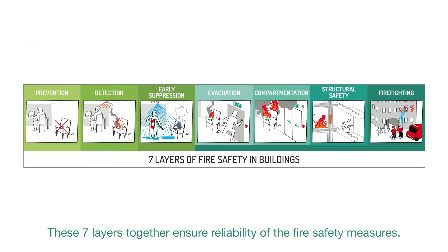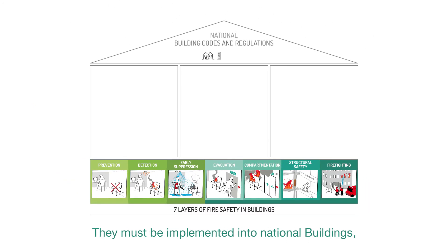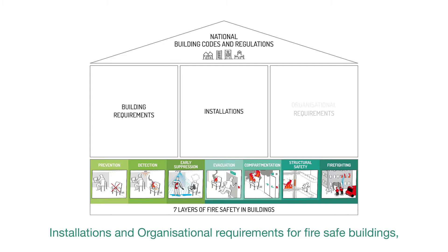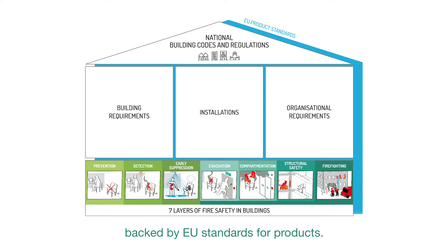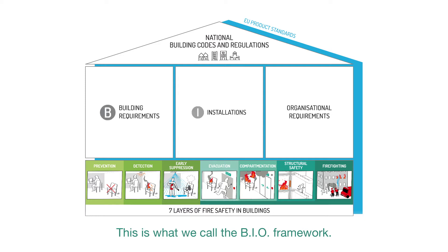These seven layers together ensure reliability of the fire safety measures. They must be implemented in buildings' installations and organisational requirements for fire-safe buildings, backed by EU standards for products. This is what we call the BIO framework.